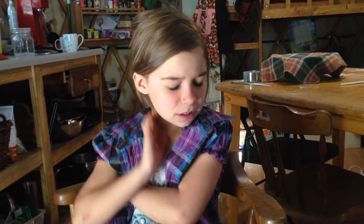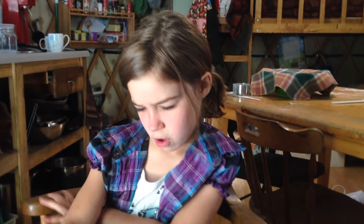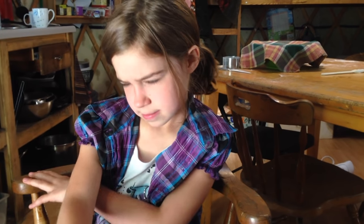I'm Stella Foutch. I'm seven and I'm almost in second grade. What's the hardest thing about living off the grid? I don't feel like there's much really hard, not a lot hard. Is there anything scary about it? No.